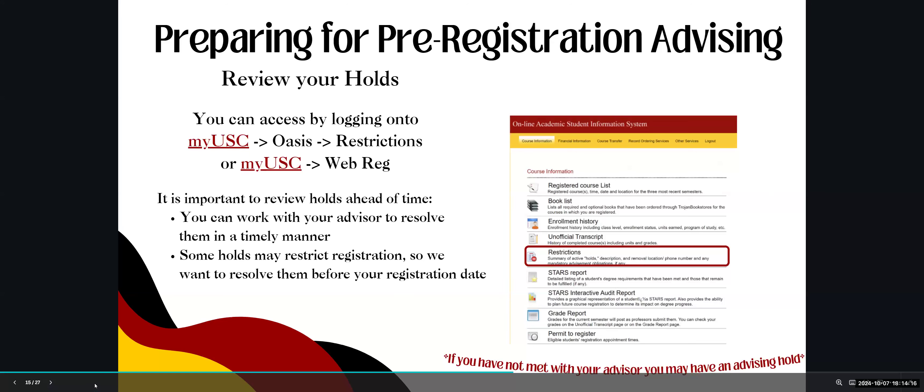Another important part of preparing is reviewing your holds. Log into MyUSC, navigate to OASIS, and click Restrictions. You can also view holds through Web Registration. Reviewing holds is important because some may restrict registration, and you want to resolve them before your registration date. Typically you will have an immunization hold if you haven't submitted proof of immunization — please do so as soon as possible, as processing can take time.